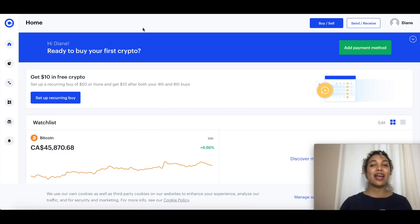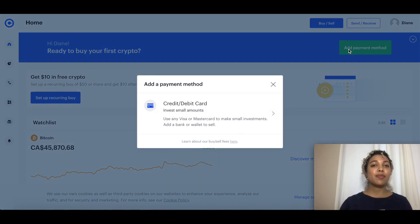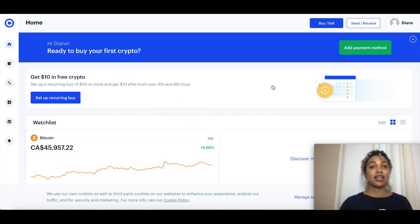When you create your account, they're going to ask you to add a payment method. You'll be able to use any Visa or Mastercard for buying coins, and to sell you're going to have to link a bank account or an online wallet.